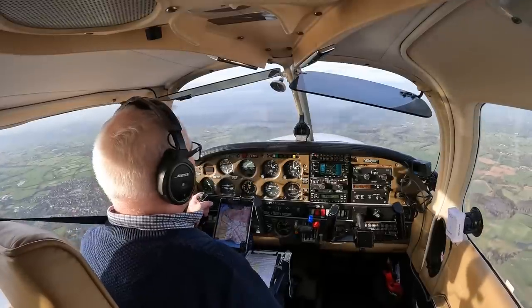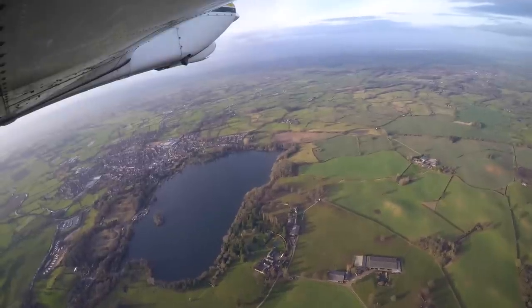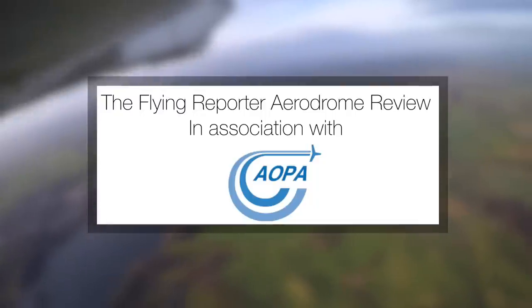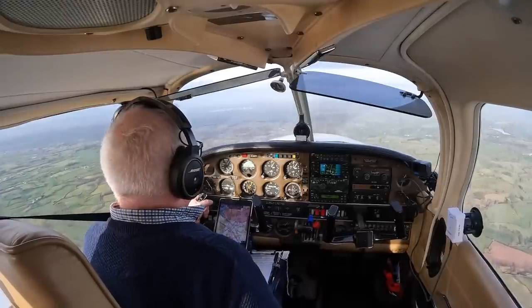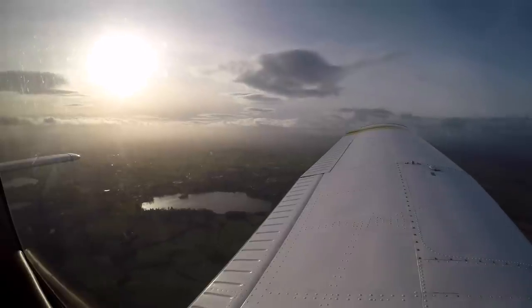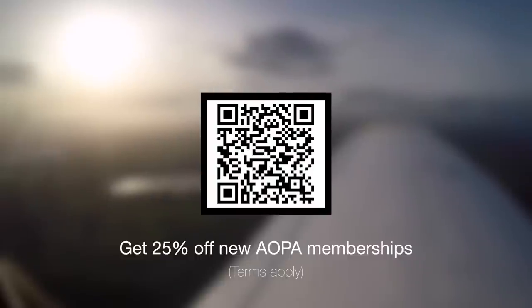Before I do, I just want to thank AOPA UK for sponsoring the Flying Reporter Aerodrome Review. AOPA UK cares about our aerodromes, our aeroplanes and this wonderful pastime called flying. AOPA UK works really hard to speak up on behalf of pilots, owners, operators, aerodromes and aviation businesses at government and regulatory level. I'm a member of AOPA UK and right now they're offering Flying Reporter followers a massive 25% discount on new one year and two year memberships. Click the link in the description or use the QR code to find out more.